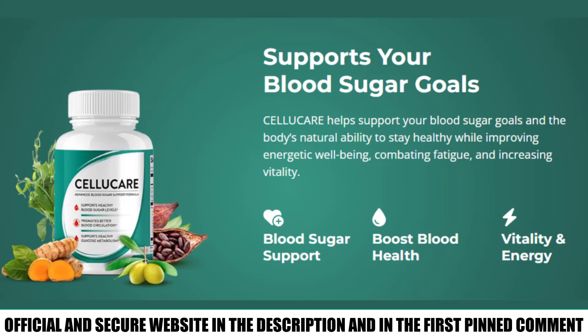Guys, that was my honest opinion about CelluCare, and I really hope to have helped you with this information. The official website will be in the description and comments. Thank you for watching, and see you next time.